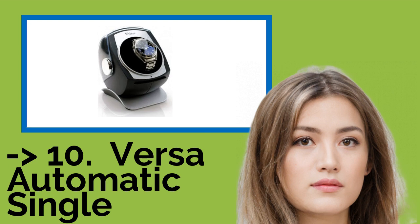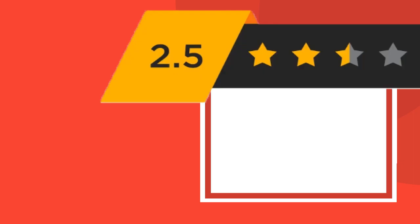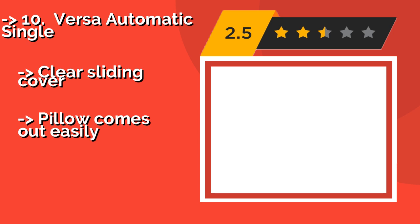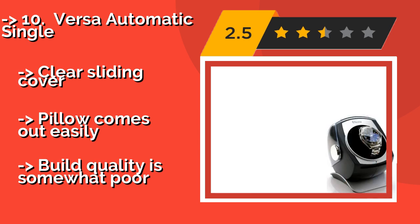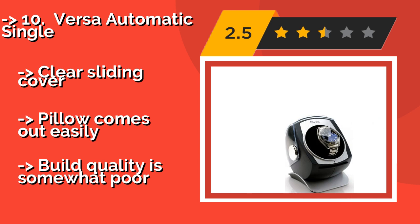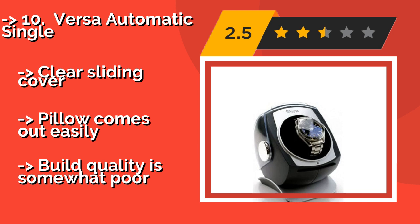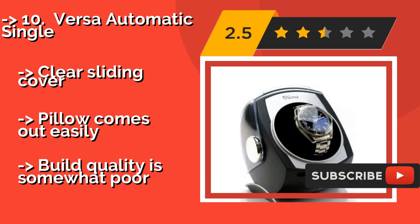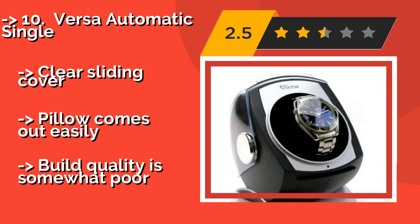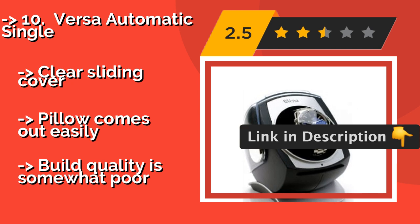The list starts with the Versa Automatic Single. The Versa Automatic Single, around $50, is ideal when space is tight and looks count. It can double as a display case for your most prized timepiece, and is capable of rotating in clockwise, counterclockwise, and bi-directional patterns. Clear sliding cover, pillow comes out easily, but build quality is somewhat poor.